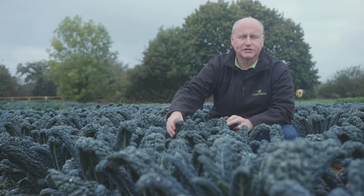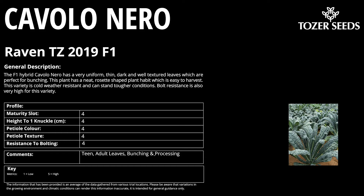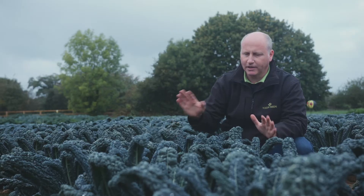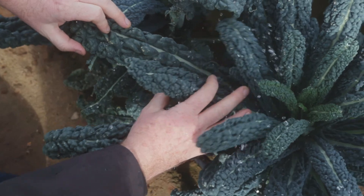This variety is Raven, which is our first F1 hybrid Cavolo Nero. We have full commercial availability of this variety at the moment. The advantage of F1 hybrid with Cavolo Nero is that old varieties were all open pollinated and that caused them to be pretty variable in plant height, leaf shape and leaf colour, which caused big problems in harvesting.